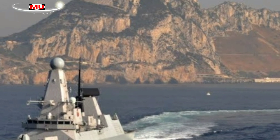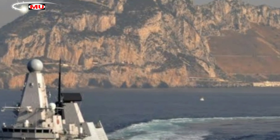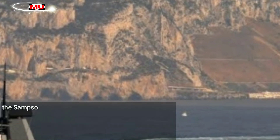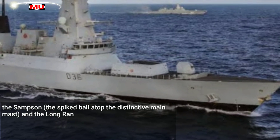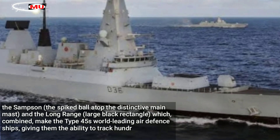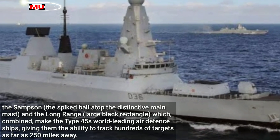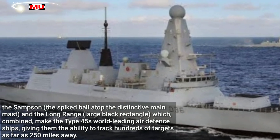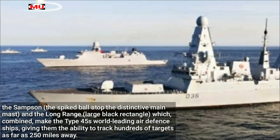HMS Defender provided an umbrella of protection, calculating that a threat was approaching using her distinctive radar systems — the Samson, the spiked ball atop the distinctive main mast, and the long-range large black rectangle. Combined, these make the Type 45 the world's leading air defense ship, with the ability to track hundreds of targets as far as 250 miles away.